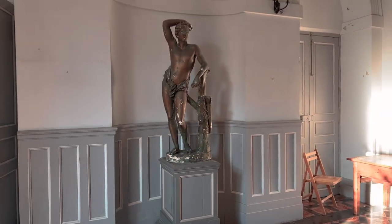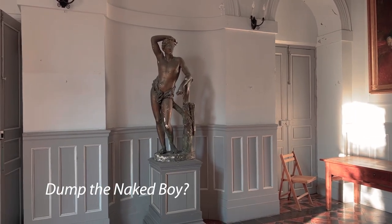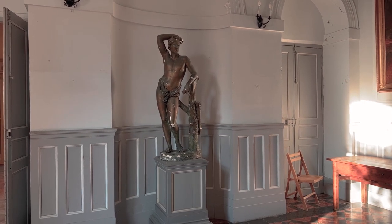So let us know what you think and please leave comments. Do you think we should keep the statue in the entrance hall? Do you think we should remove the modesty cloth? Let us know. Thank you from Chateau Abinsack.